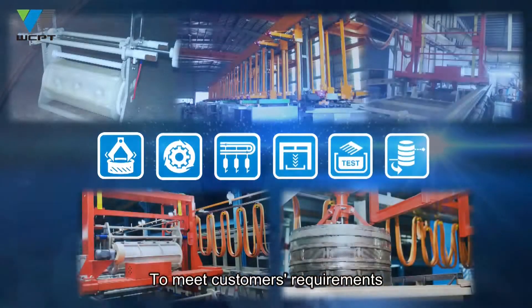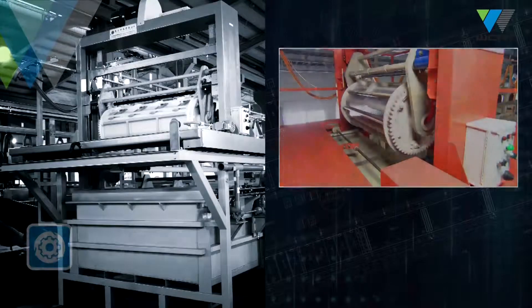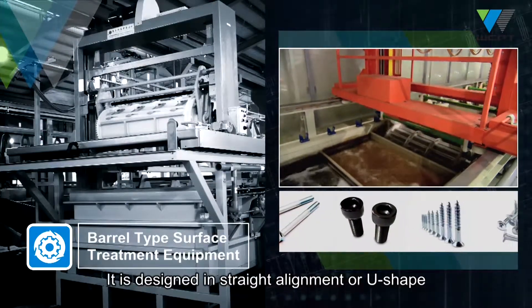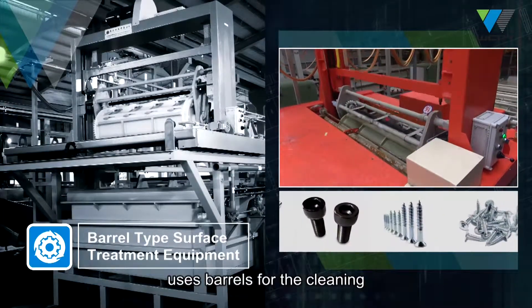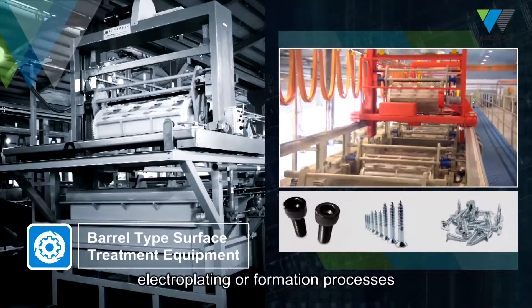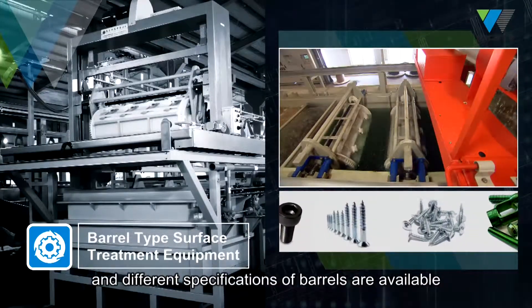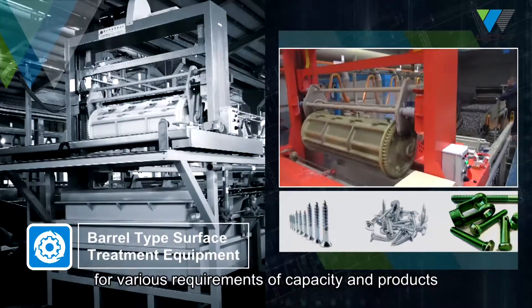To meet customers' requirements, WANCHEN provides a full range of machinery equipment, including barrel-type surface treatment equipment. It is designed in straight alignment or U-shape to suit the condition of customer's facility, uses barrels for the cleaning, electroplating or formation processes, and different specifications of barrels are available for various requirements of capacity and products.